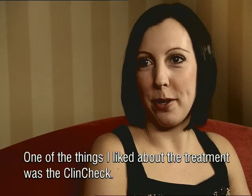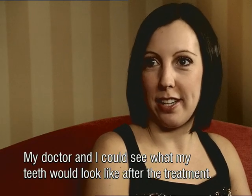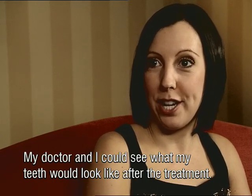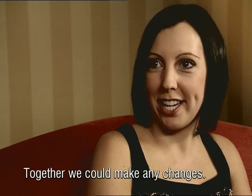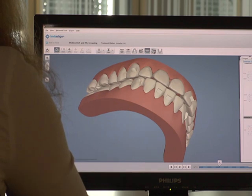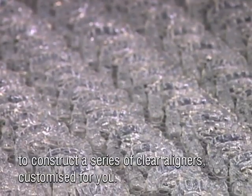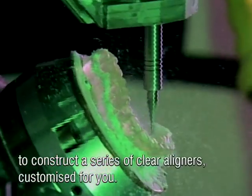One of the things I liked about the treatment was the ClinCheck. Me and my doctor were able to sit down together and look at how my teeth were going to look once the treatment was finished, and together we could make any changes. After your doctor approves the stages of treatment, Invisalign uses a patented manufacturing process to construct a series of clear aligners, customized for you.